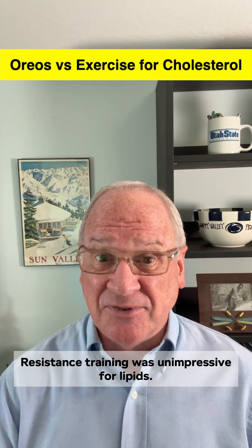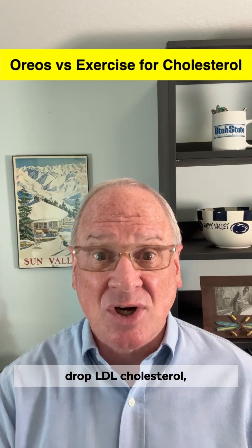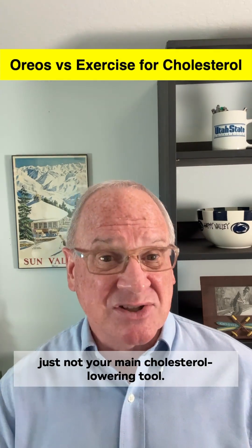Resistance training was unimpressive for lipids. Across dozens of trials, it consistently boosts HDL, but did not significantly drop LDL cholesterol, triglycerides, or total cholesterol. Still, it's excellent for bone, muscle, and long-term health — just not your main cholesterol-lowering tool.